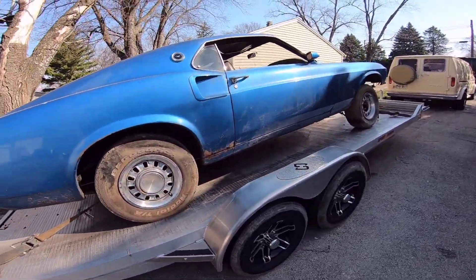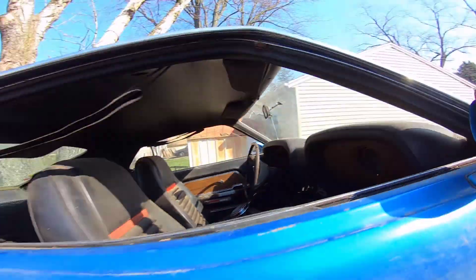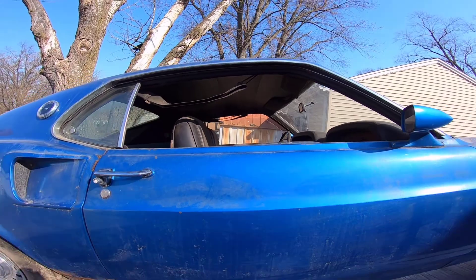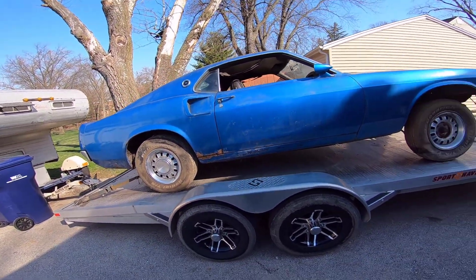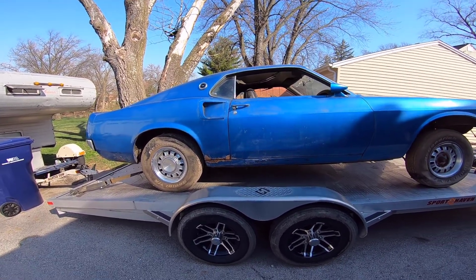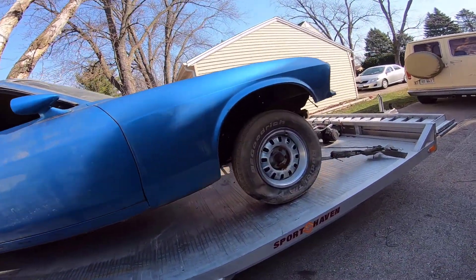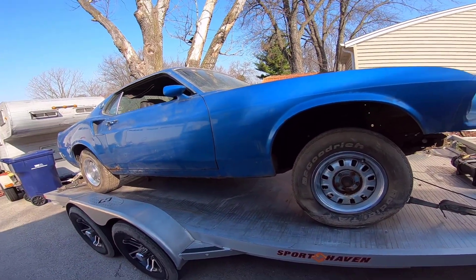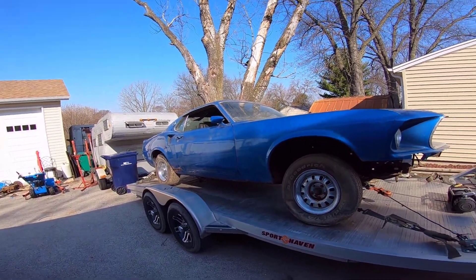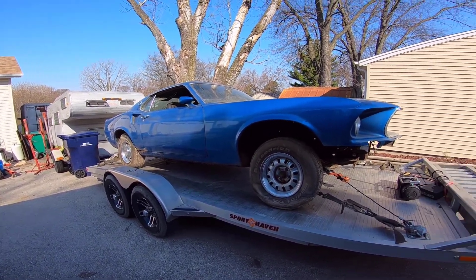I listed it as a Mach 1 because it says Mach 1 on there, those are Mach 1 seats, and as far as I know that's a Mach 1 interior. But a lot of people were telling me I'm trying to sell a fake Mach 1. All I know is what's in front of me. I had a few people that were supposed to come look at it and none of them ever showed up, so I just got annoyed and took the ad down. Got tired of dealing with people.